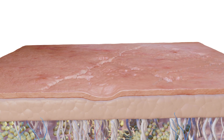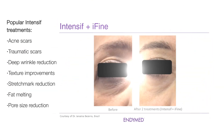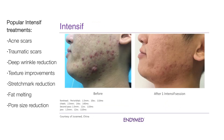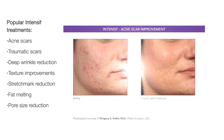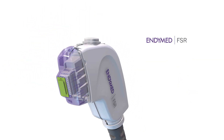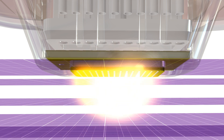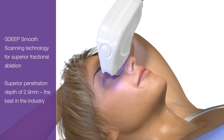Fractional ablation with 3D Deep Heating for superior results. FSR treatments by Endymed, with unique 3D Deep Smooth Scanning Technology, combine superior fractional ablation with 3D Deep RF Volumetric Heating for optimal skin resurfacing and rejuvenation results.